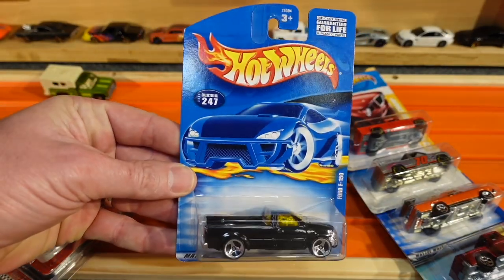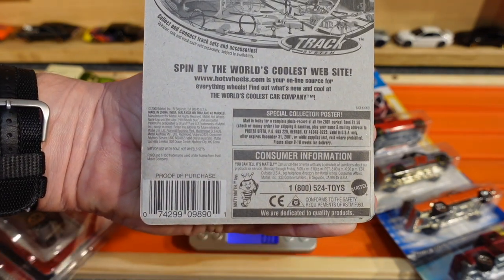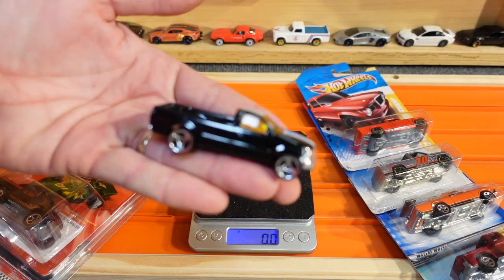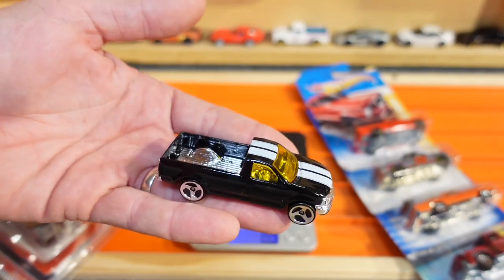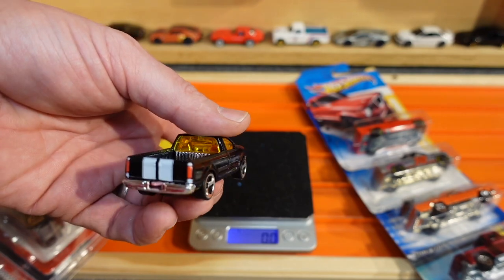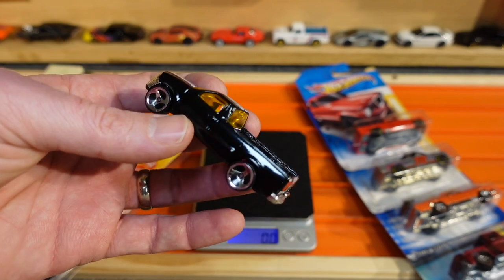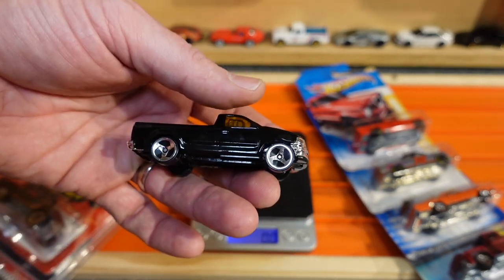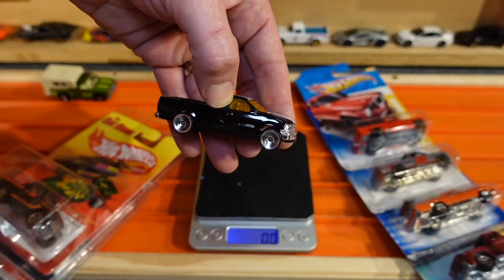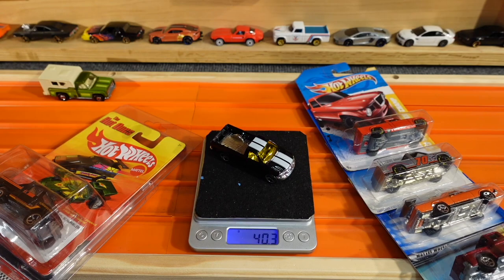Next up, the Ford F-150 with a year 2000 copyright date. Solid gloss black with white racing stripes. It does have a chrome front bumper and chrome in the bed. Got kind of a yellow tinted windshield and side glass, three-spoke wheels, metal body, plastic base. Weighing in at 40.3 grams.